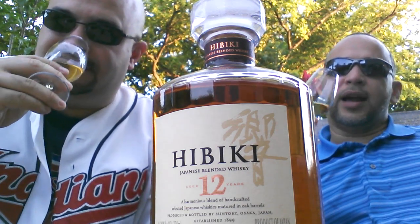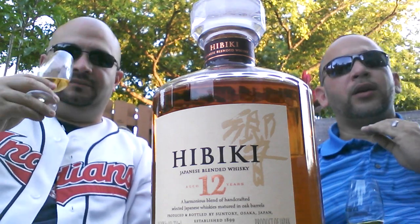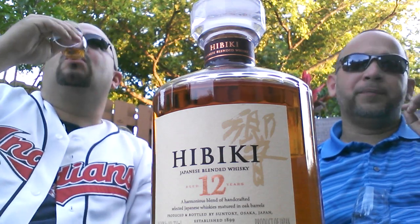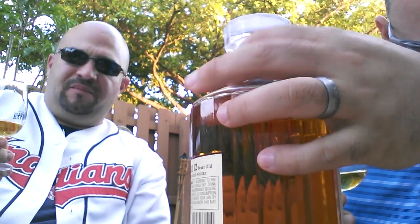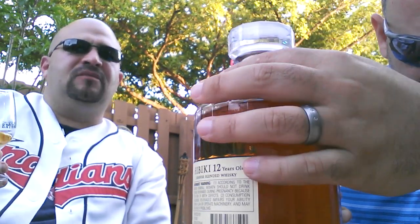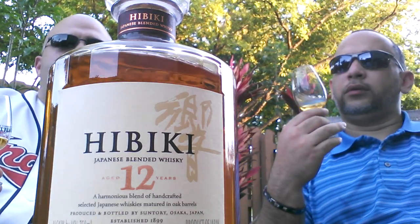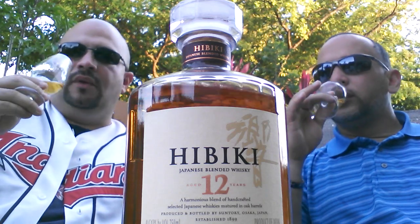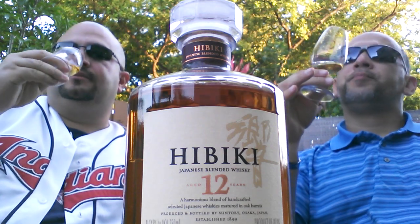This is actually pretty fruity. The moment it hits your mouth it's really smooth when it touches the tongue, but as it goes back and progresses towards the palate it's got a nice kick of alcohol. It's 43% volume. It is punchy — really oily.